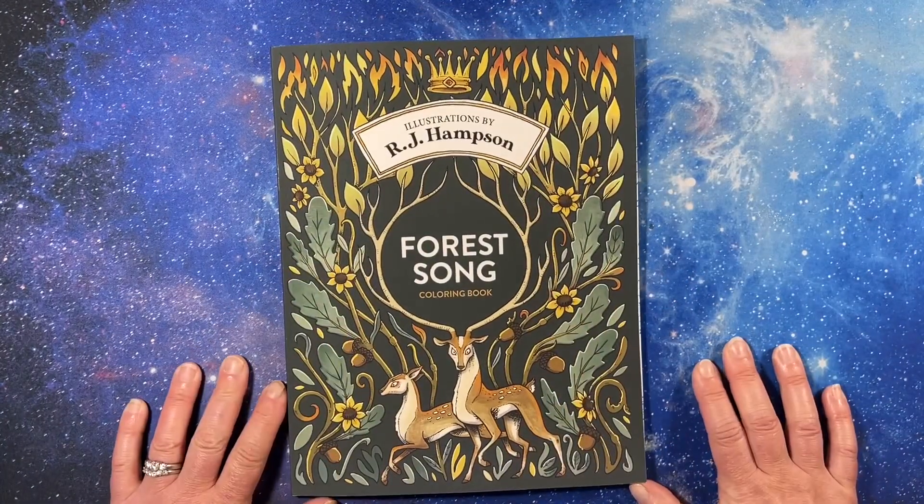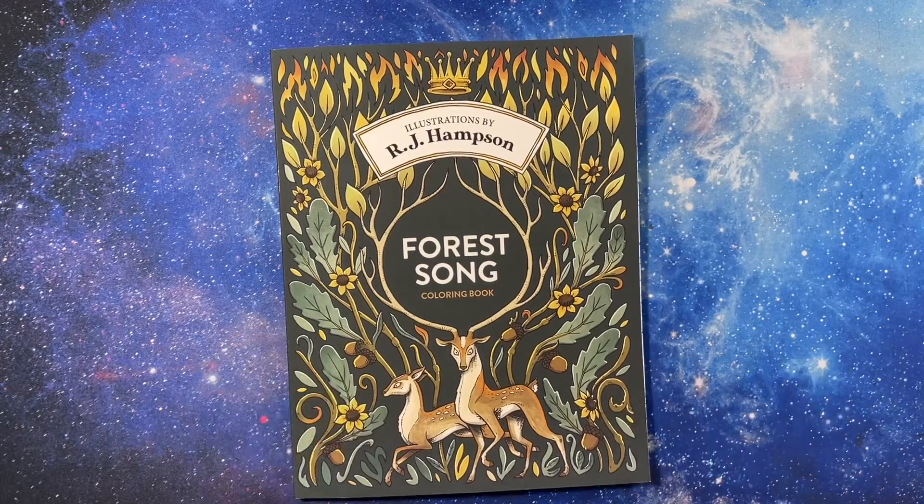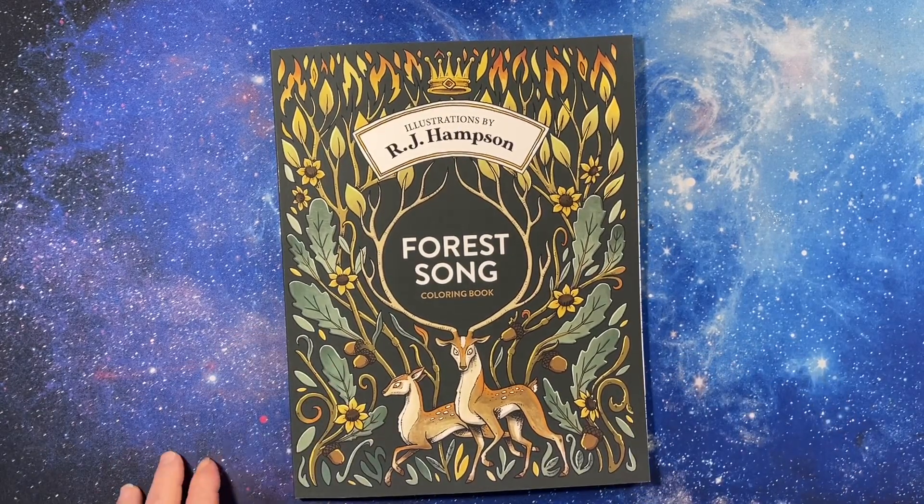Thank you for watching this flip of RJ Hampson's new Forest Song coloring book. I hope you have a great day and I will see you in the next video. Bye!